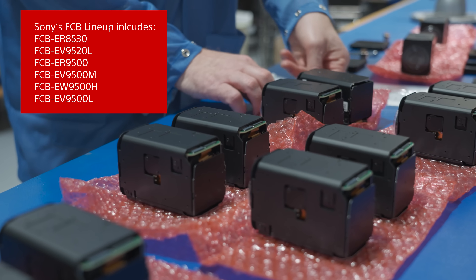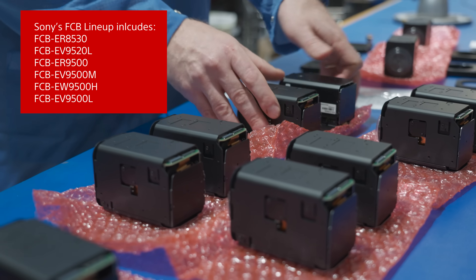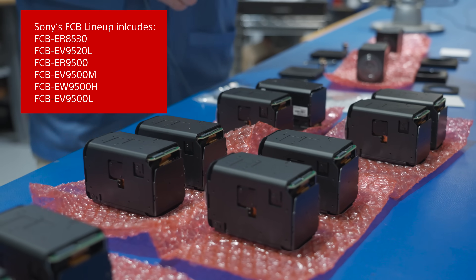InterTest primarily focuses on the functional camera block line of cameras that Sony provides in both 1080p and 4K, with zoom ranges between 10 and 30x.